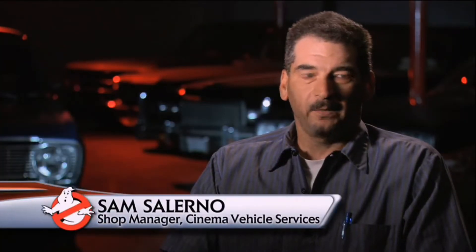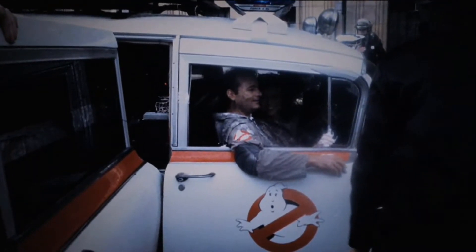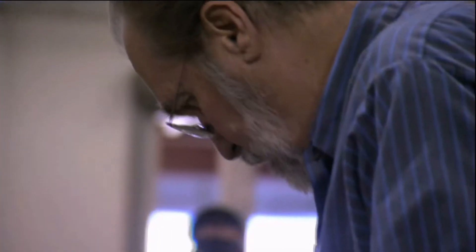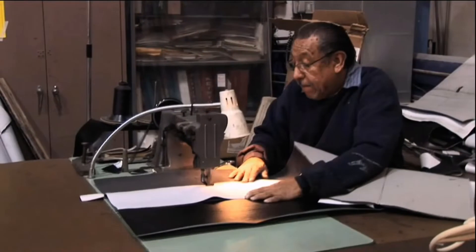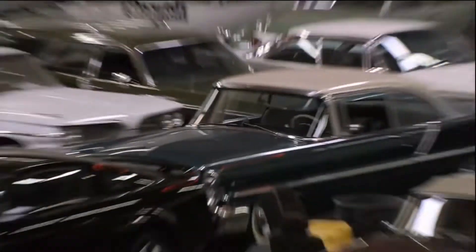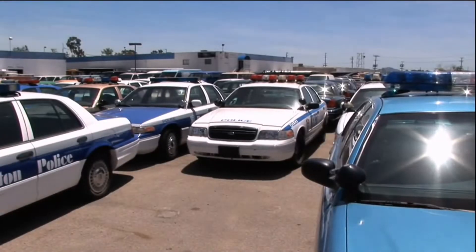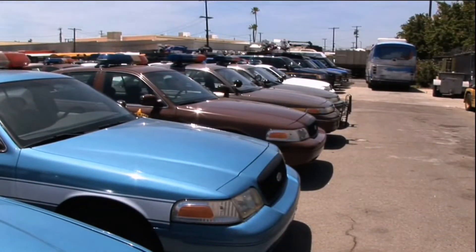I got a call from Keith Hargrove asking if we want to use Ecto as a promotional bit — thinking about cleaning it up real nice, making it look great. We do that here. We knew that Cinema Vehicle Services had a background. First time you visit their warehouse, it is an eye-opener. If you say I need 17 police cars from circa 1984, they have it, or they'll build it. And Ecto-1, we just felt like we had a perfect fit, and that's when the refurbishment process really took off.